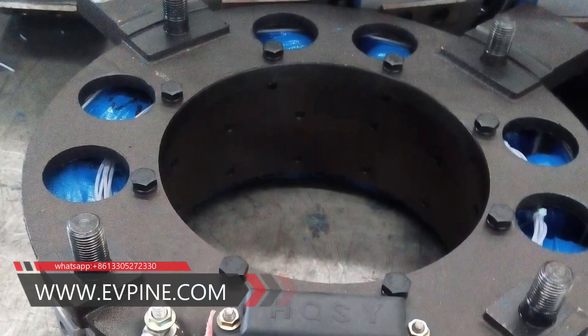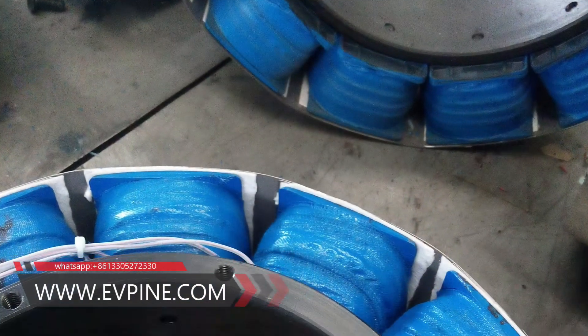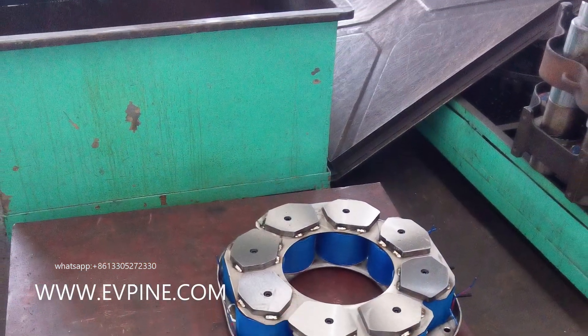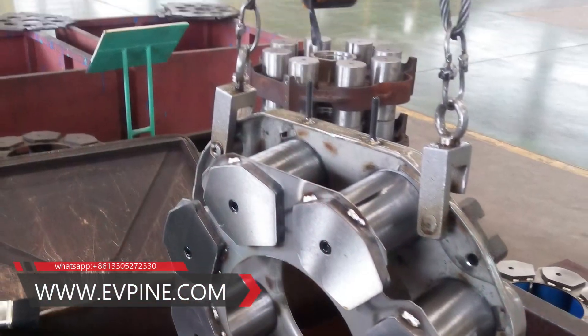It reduces harmful dust and noise generated by the brake during friction, and reduces maintenance waste. It also reduces the driver's mental pressure and improves overall braking comfort.